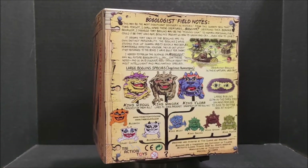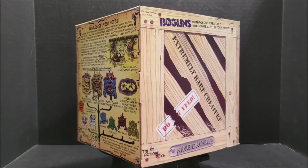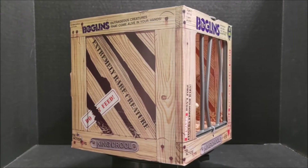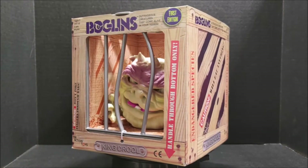One of the neighbors down the street had one, and I'd always play with it at their house. I just never managed to convince my parents to buy me one, but they re-released these previously — they were made up to, I think, '94.